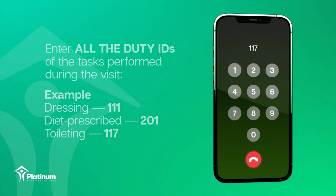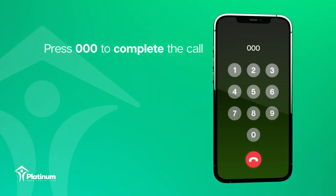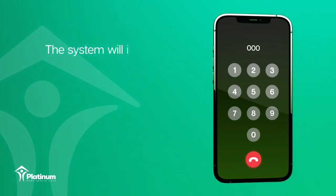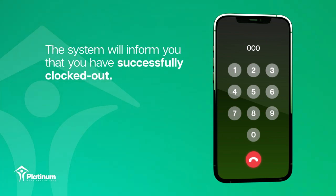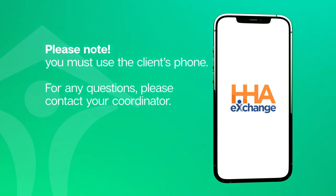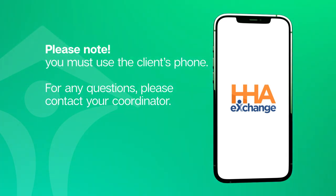After you have entered all the duties for that visit, press 000 to complete the clock out process. The system will inform you that you have successfully clocked out for your shift. Please note you must use the client's phone. For any questions, please contact your coordinator.